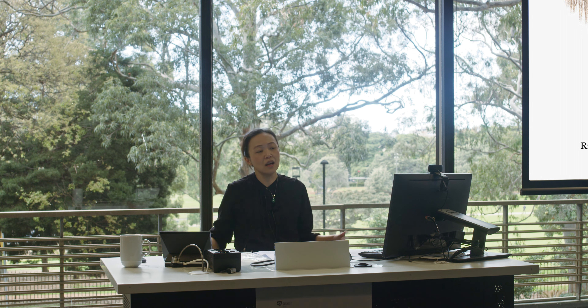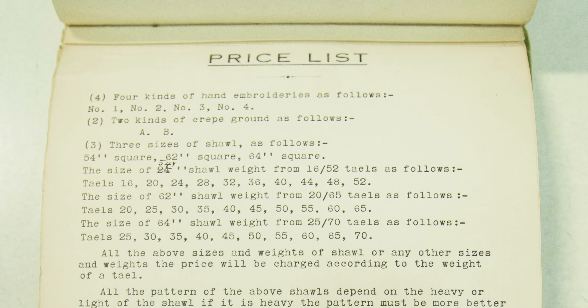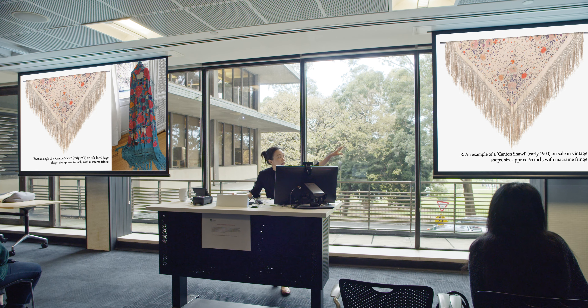I noticed that Wosang was only taking orders for up to three shawl sizes — the shawls were in fact predetermined and clearly imported from somewhere. The sizes on offer were 54-inch square, 62-inch square, and 64-inch square. This one here is an example of the largest size that the factory was offering.